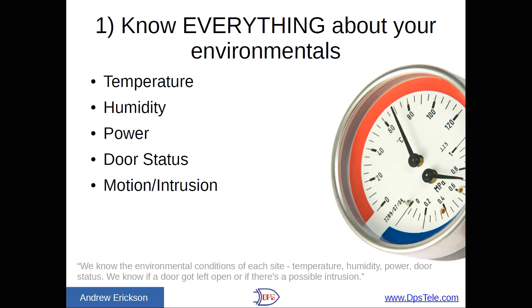If your temperature gets out of whack, nothing's going to work. So: temperature, humidity, power — which takes a couple of forms: how are your generators doing, your batteries, commercial power? Door status is probably the least expensive thing — a door contact is just a couple of dollars. You hook that up, normally closed, to your RTU, and you're monitoring the door. And then motion or intrusion — you can even do outdoor sensors to see if somebody's messing around with the door or has gotten through a fence. As one client said: 'We know the environmental conditions of each site — temperature, humidity, power, door status. We know if a door got left open or if there's a possible intrusion.' Propped doors can be a common problem — you can call an employee before they get home and say that site you just left three minutes ago, you propped the door open.